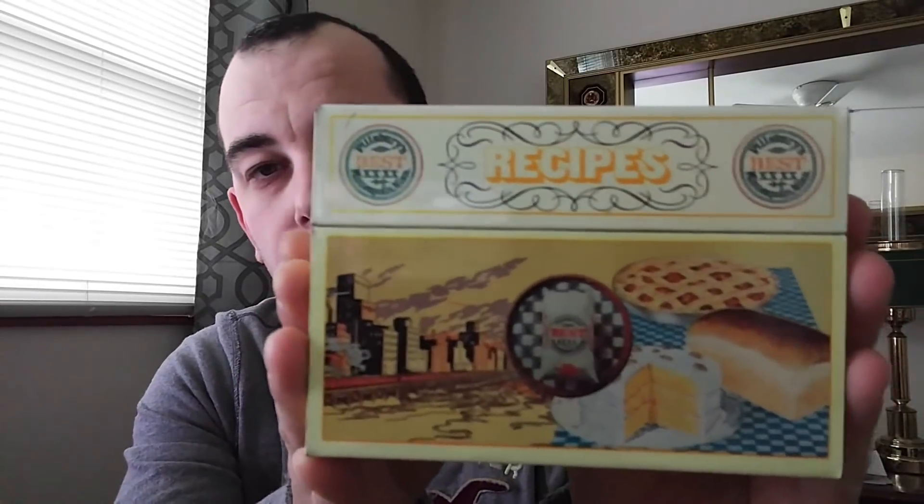One day in a thrift store I came across a vintage-looking recipe box, and that's where I keep them on the kitchen counter. A majority of her videos are baking and cooking, however she also does videos about growing up in the 1950s.